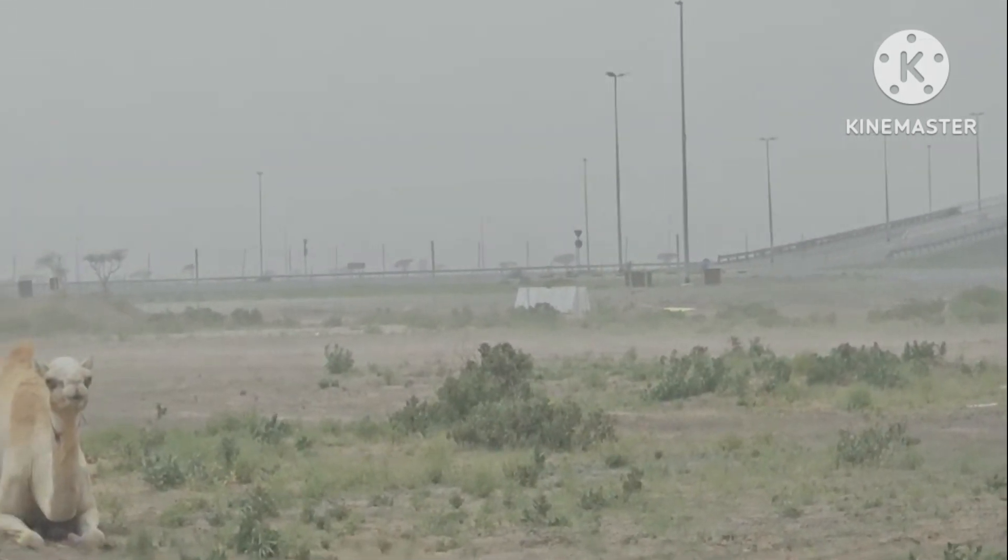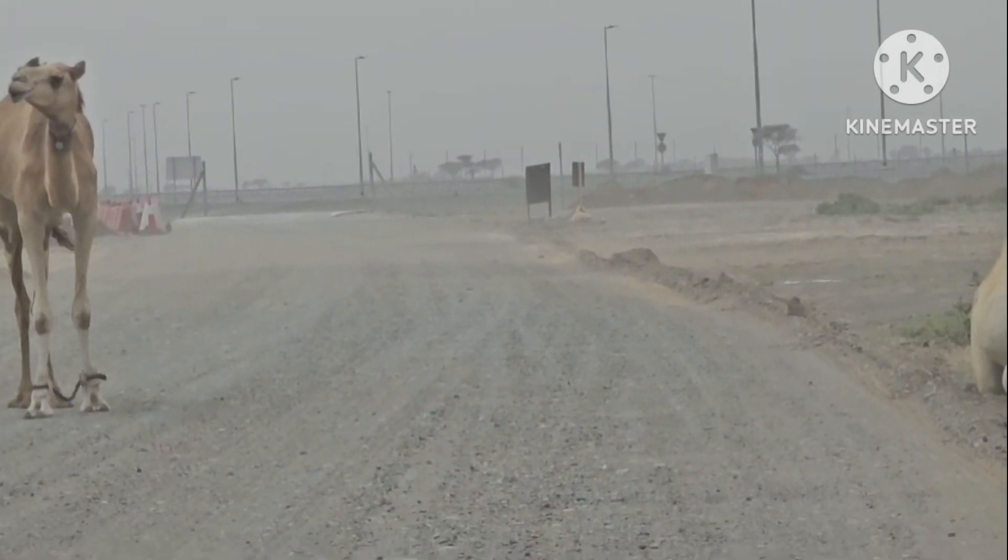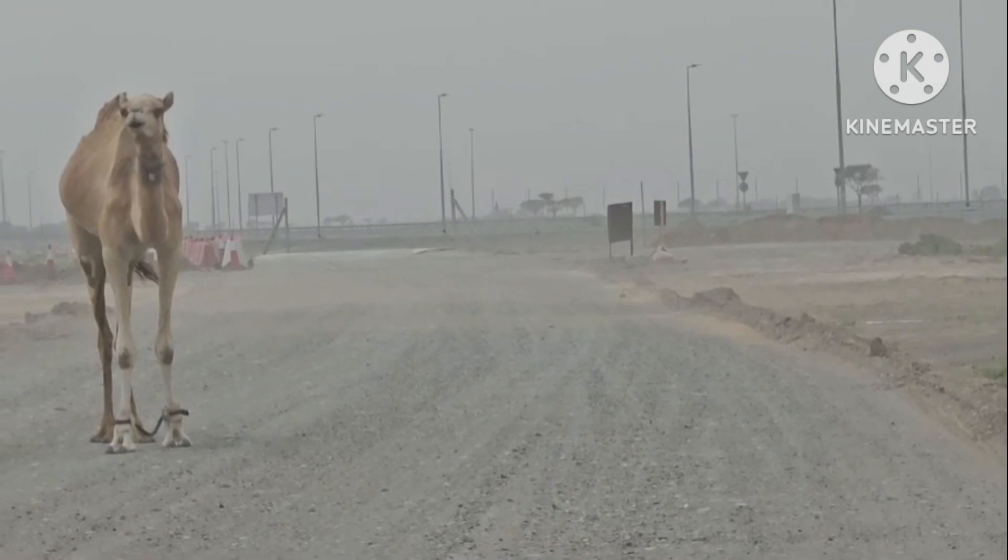These camels in the video are in Sharjah, United Arab Emirates. They are friendly and domesticated camels.